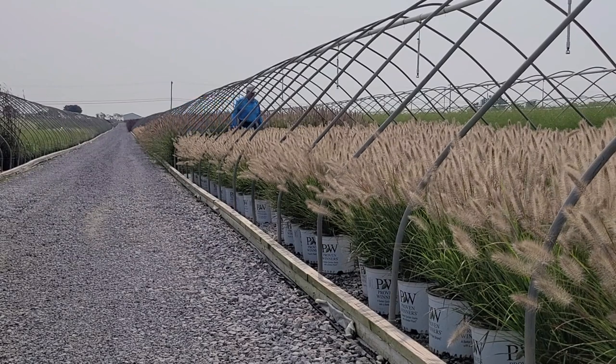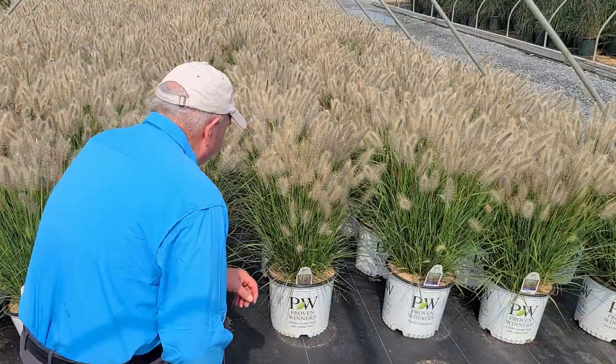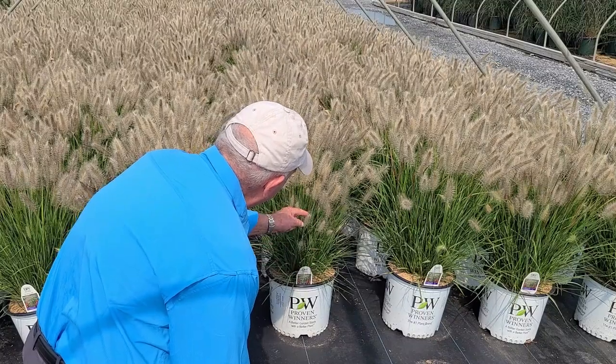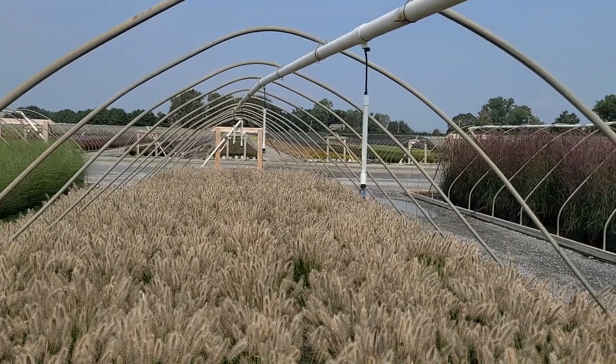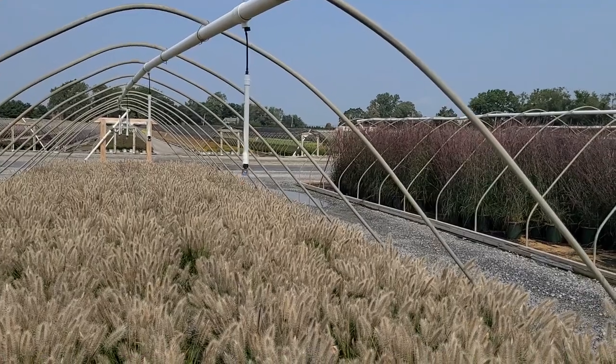Greetings and welcome to Overdy Vest Nurseries. This is David Wilson on a beautiful morning in late summer or early fall. It's a gorgeous day to be outside and a spectacular opportunity for me to show you something of some of the gorgeous plants that you might want to think about growing in and around your home.